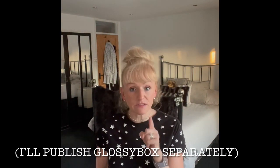Hello and welcome to my channel! Today I've got a bit of a mixture for you - I'm going to show you a few bits I got from Primark, Home Bargains, and then this month's Glossy Box.